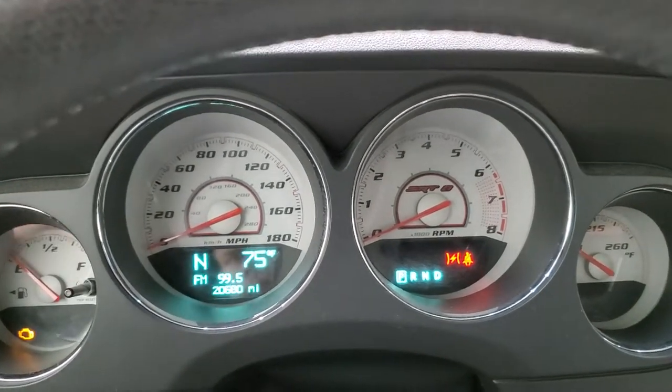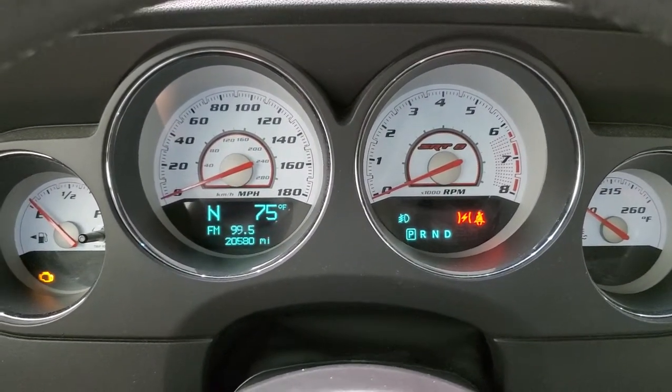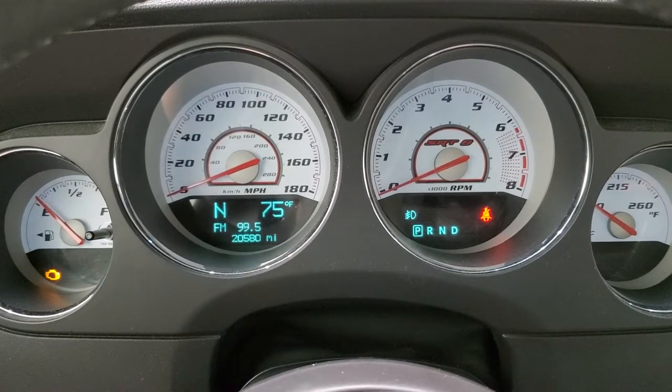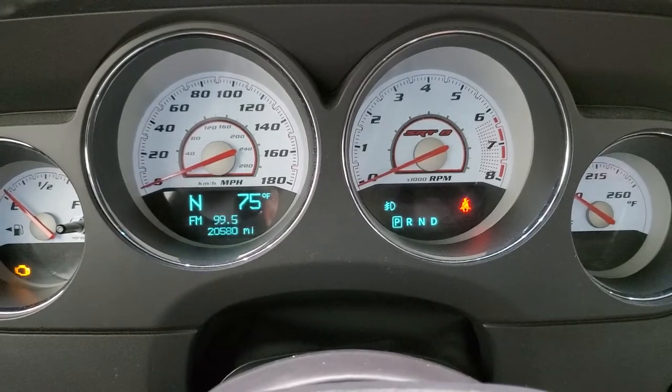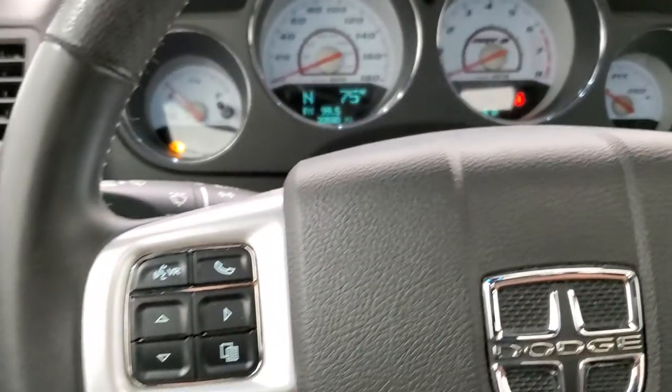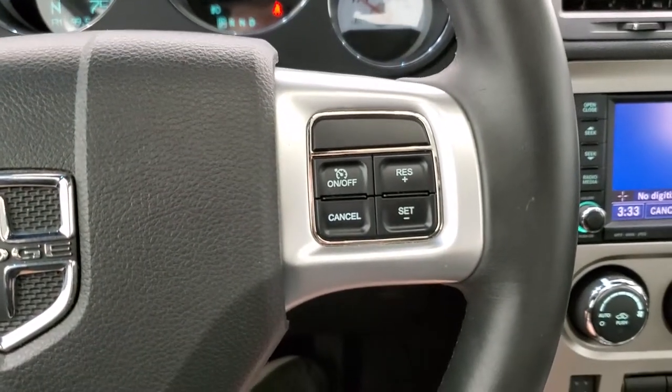As you can see, this car has 20,580 miles. You get the white-faced SRT8 instrument cluster in very nice clean condition, with a compass and outside temperature display. The leather-wrapped steering wheel has no major wear or tear.